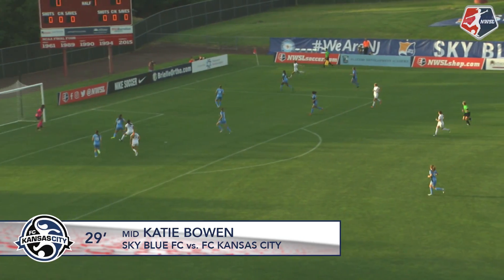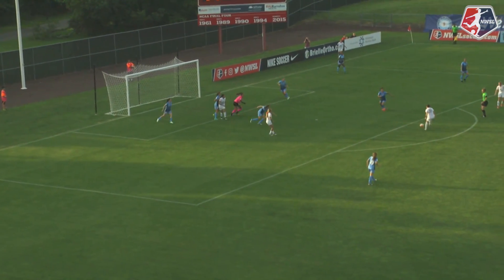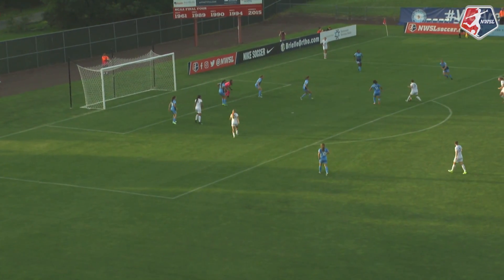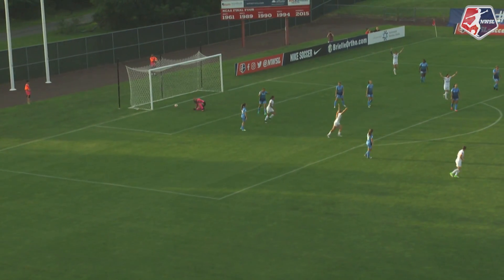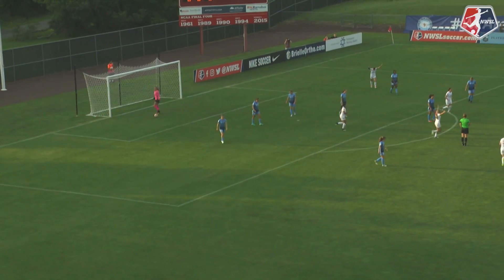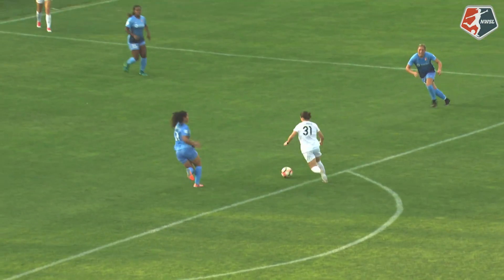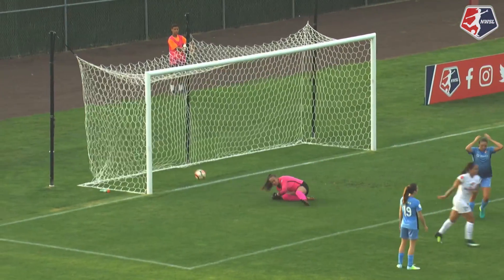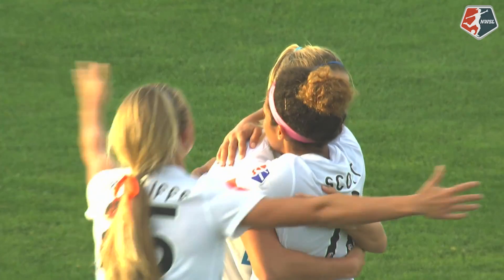FC Kansas City lays it off into the corner with LaRue lurking in the middle. Sheridan punches it away into an open spot. Gibbons can't find an opening, instead lays it off. Katie Bowen strikes — 1-0 FC Kansas City. You can see that developing. Sheridan had to come out and make that initial punch off the cross. She hit the deck, that left an open goal for a split second. What a layoff for that shot just at the edge of the area — that was a laser.